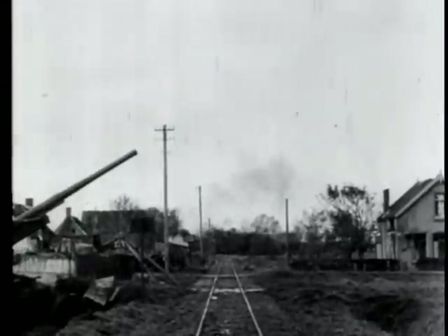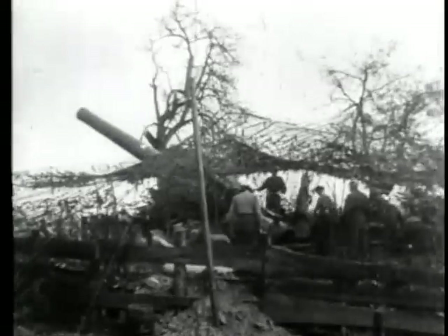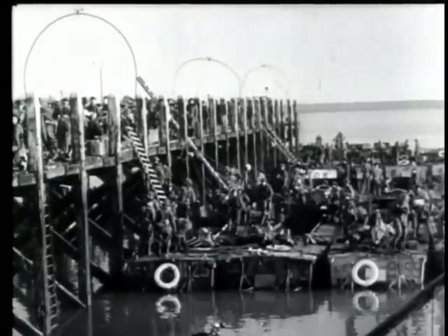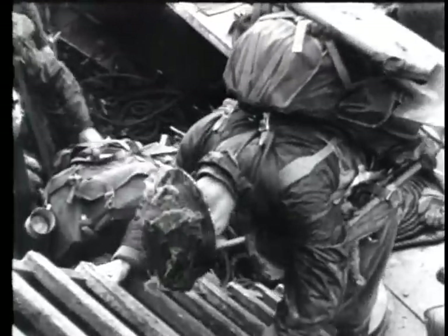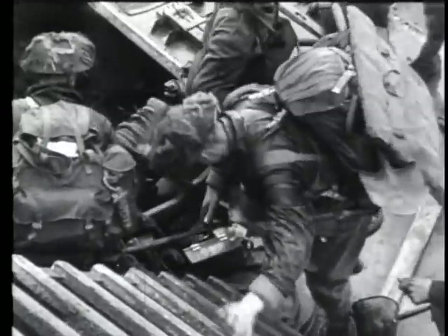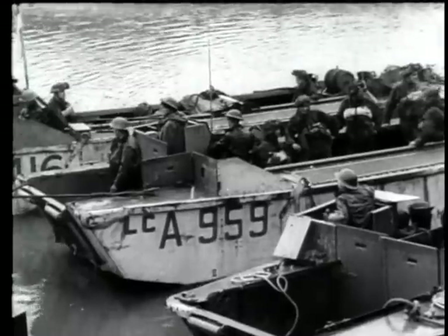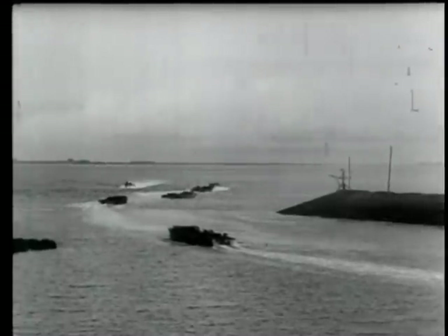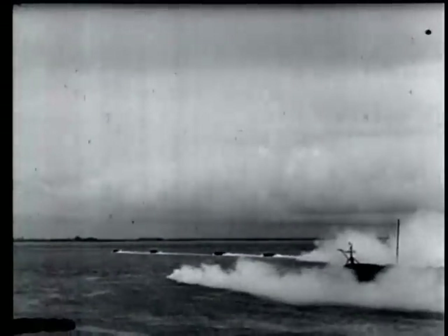Heavy artillery on the mainland paves the way for another landing on Walcheren. British commandos prepare to embark, their objective being Flushing — Holland's third port on the southern side of Walcheren. Meanwhile, several small craft set out to lay a smokescreen for the amphibious operation, drawing Nazi coastal gun fire from Flushing.